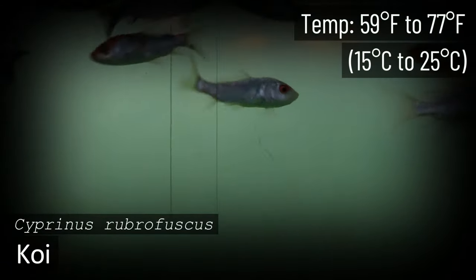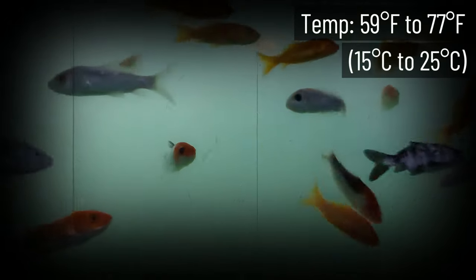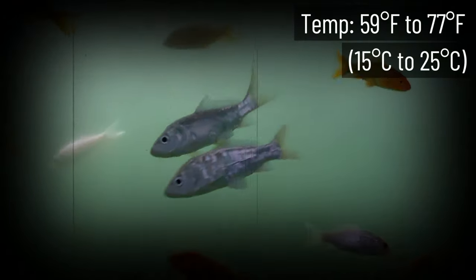Koi are cold water fish that thrive in water temperatures between 59 and 77 degrees Fahrenheit. Because their metabolism reacts to the temperature of the water they live in, you'll want to be sure your pond has both shallow areas as well as spaces that are deep enough so it does not freeze to the bottom.